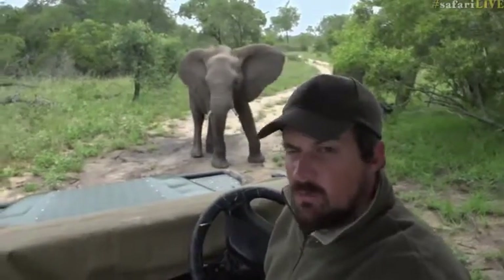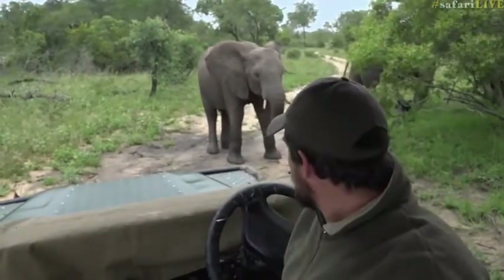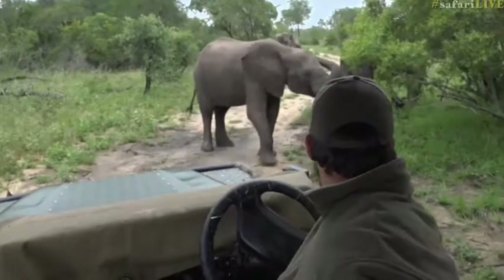The only thing that could potentially make a little bit of a problem would be if a big male came in and chased them. But it seems all is good for now.